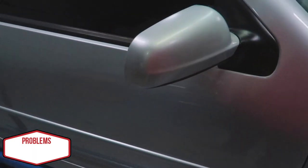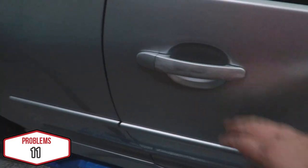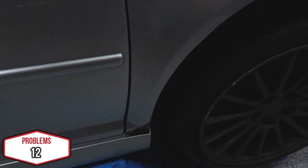This mirror is scratched and so is the other one, and this mirror motor does not work. The door handle is scratched, there's rust, a dent, and missing paint.